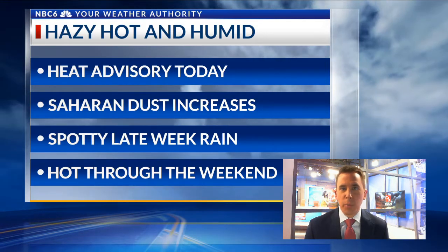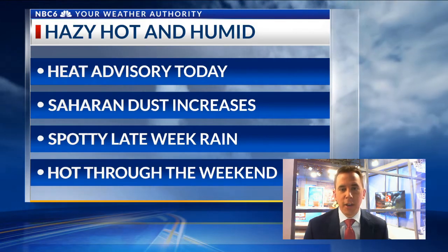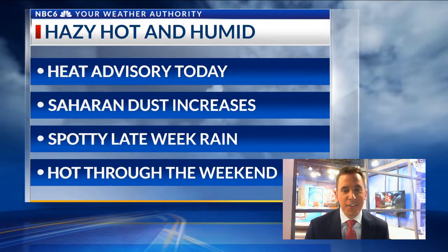Our normal high is low 90s, but we'll be in the upper 90s throughout the week. It's really the humidity that will continue to get us, and that's the reason we have another heat advisory today — your feels-like or heat index temperature is over 105 by the time we get to noon today.